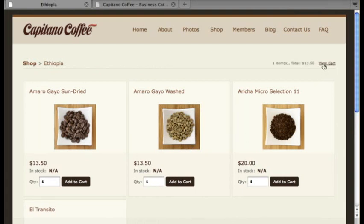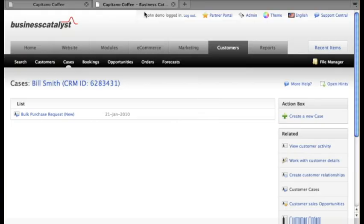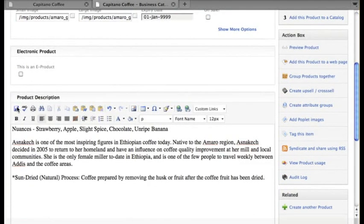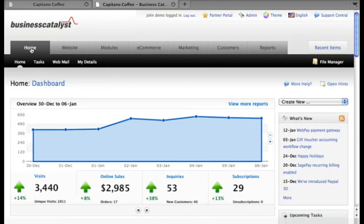Now let's not forget about the client's ambitions to start an online store one day. With BC, your client has room to grow — online shopping capabilities are already built in with no coding or complex configuration required. Managing products is a snap with our point-and-click interface, so you can let your client take care of their own inventory.